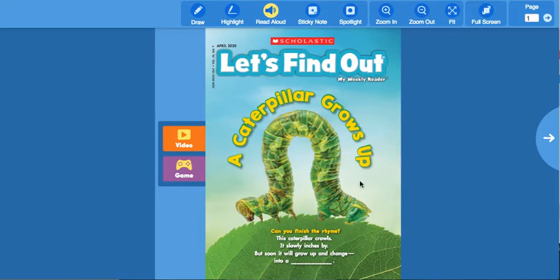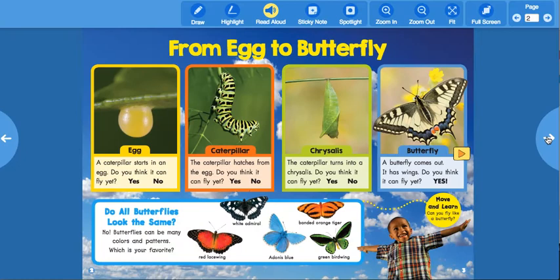On the front cover of our book, we see a caterpillar. It says 'Can you finish the rhyme?' This caterpillar crawls, it slowly inches by, but soon it will grow up and change into a butterfly. All right, let's read the inside of our book. At the top it says 'From Egg to Butterfly.'